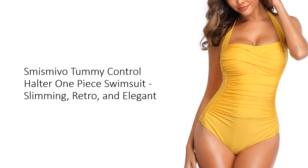Made from a premium mix of 82% nylon and 18% spandex, this swimsuit offers excellent stretch and comfort. The ruched torso design expertly hides tummy imperfections, giving you a slimmer appearance.